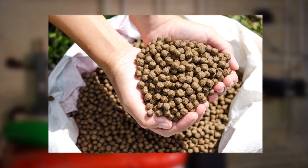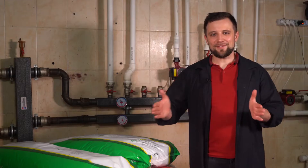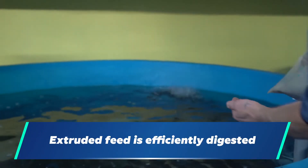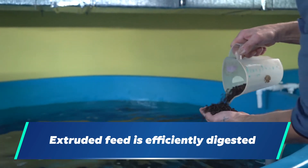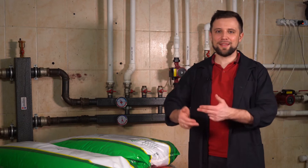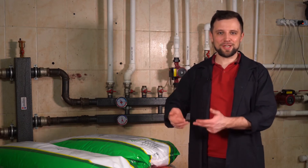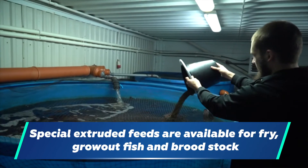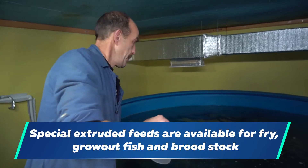In addition to the fact that the feed contains everything the fish needs, it is broken down to the molecular composition, collected in pellets, and is digested as easily and efficiently as possible. Therefore, the fish can be fed with the same feed for its lifetime, changing only its type. Fry is fed with starter feed, grow-out fish is fed with saleable feed, and the broodstock is fed with special feed for the broodstock.